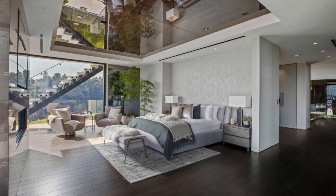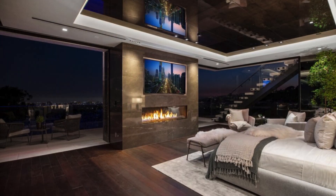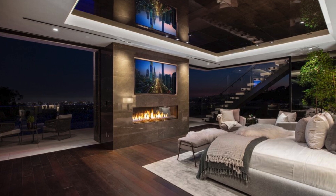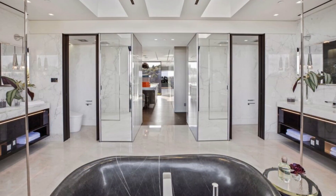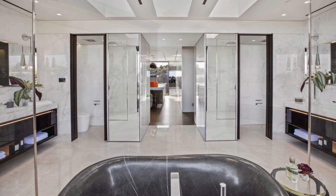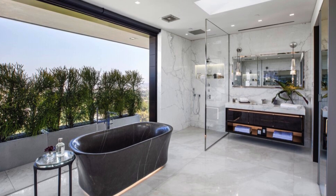The second floor accommodates the primary bedroom suite, characterized by warm wood flooring, a ceiling of sycamore veneer, and sliding window walls opening to a private terrace with breathtaking views. The primary bath features dual water closet rooms, vanities, and showers. Custom-beveled angled mirrors above the vanities transform into television screens when activated.